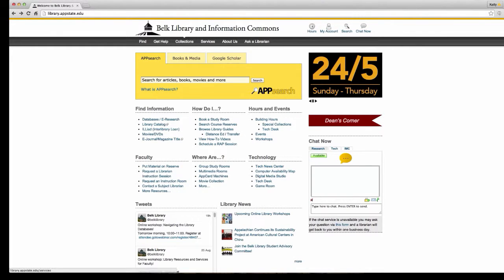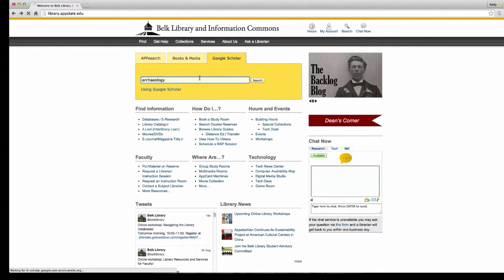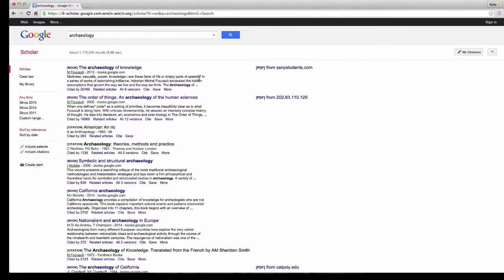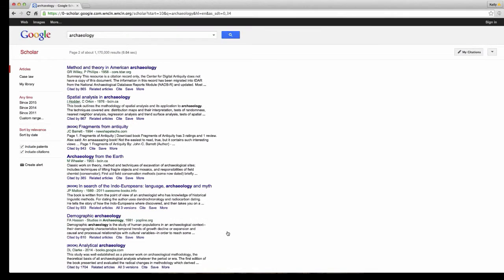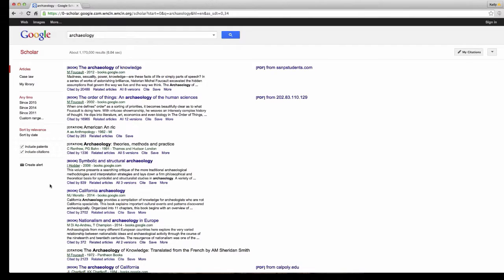We have a link to Google Scholar on App Search because we know you're using it. Google Scholar is a great source, but the way we've set it up is that if you use Google Scholar through the library website — as opposed to going to www.googlescholar.com — you're going to see something very interesting. We have literally linked all of our databases to Google Scholar.